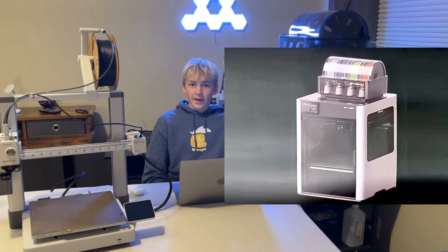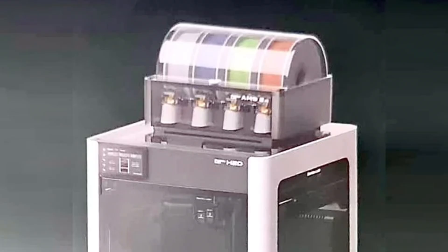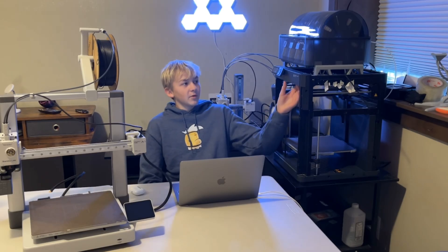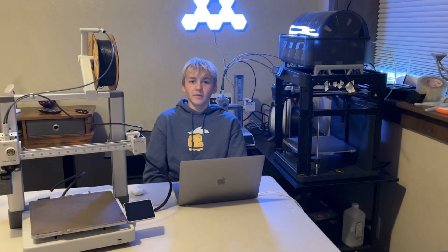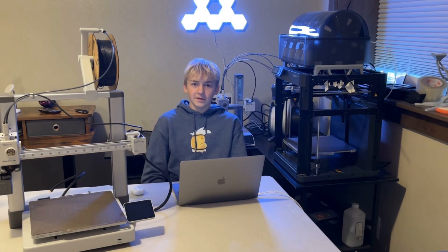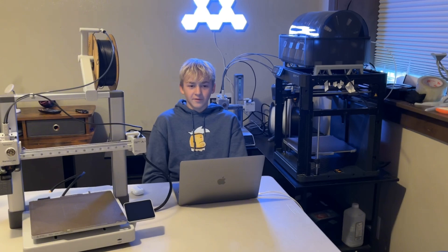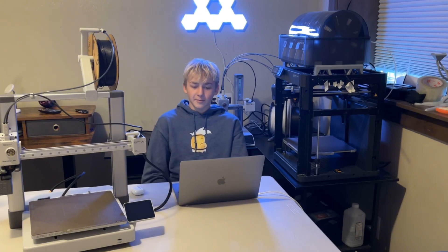Looking at the leaks, the H2D 3D printer looks to be bigger. The reason I say that is because the AMS unit looks really small on top of it, compared to the P1P or X1 Carbon where it fills most of the top. On the H2D it fills just the middle, and assuming it's the same AMS unit, the filament spools confirm it's got to be.